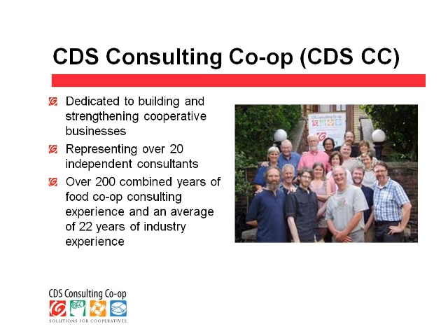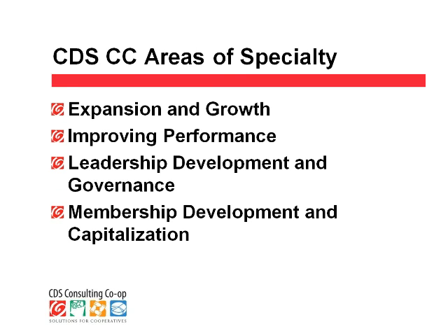We have over 20 consultants altogether — 21 of them are members. Together, we have over 200 combined years of food co-op consulting experience and an average of 22 years in the food co-op industry, so we're a fairly experienced group. We also have some new members, so that makes that average pretty high.